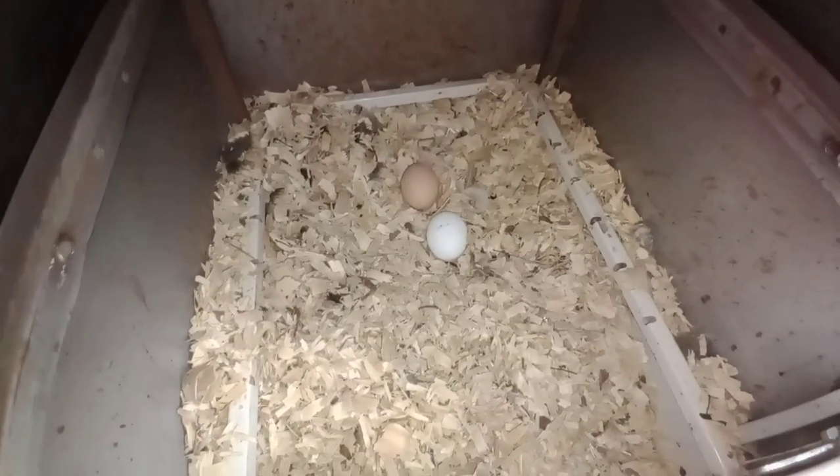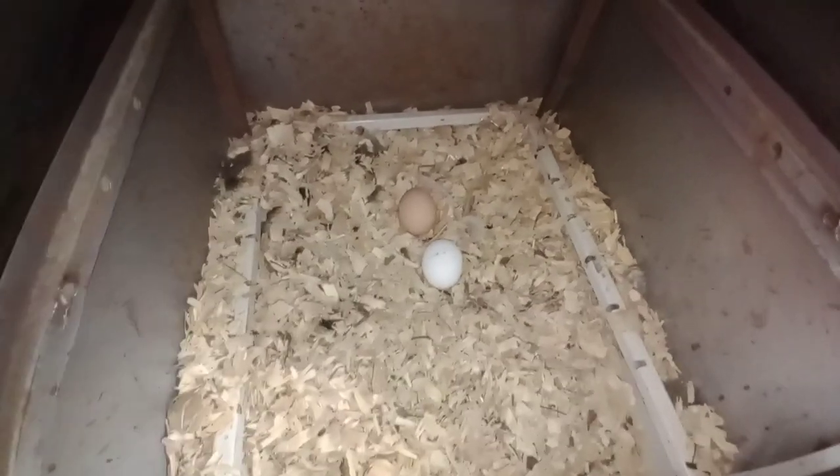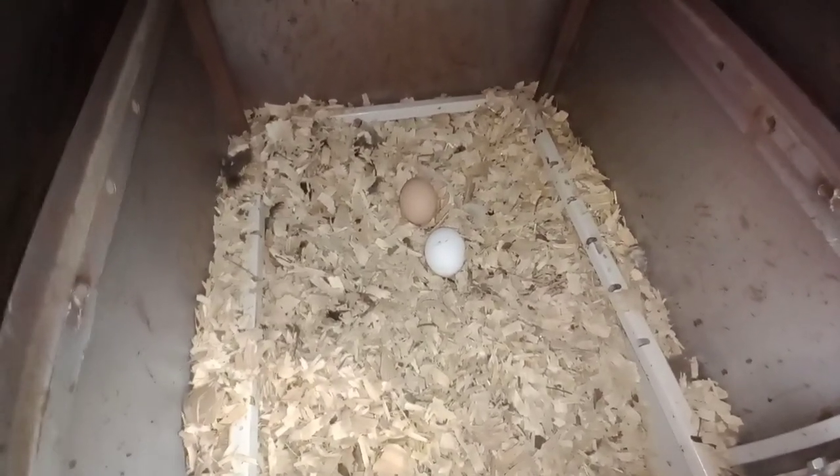Only got two eggs so far, but that's okay because the day is young. They're back to laying in the nesting box — the file cabinet. It's starting to rain, so today may be sort of an indoor day.